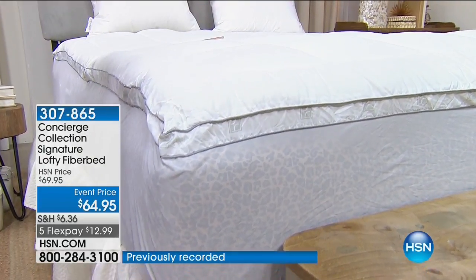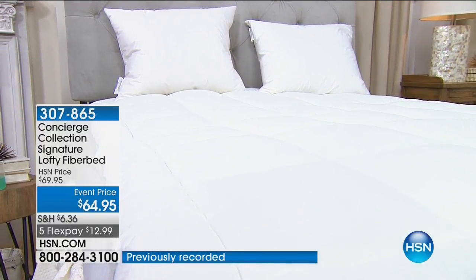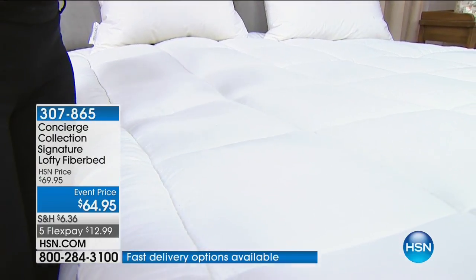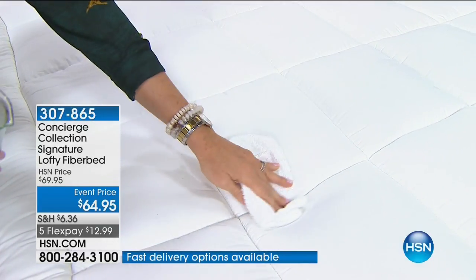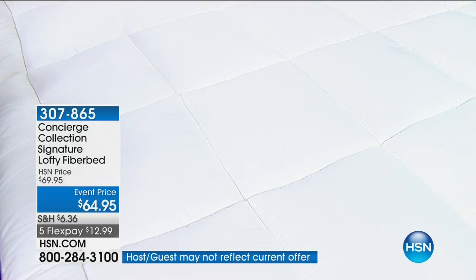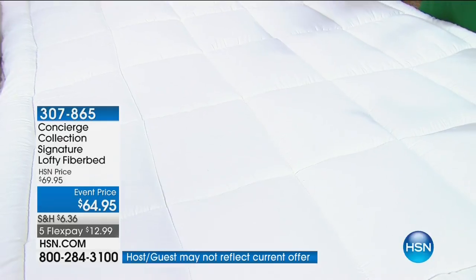First of all, it's washable — which most fiber beds are not. But it's also stain and water repellent. We do have a twin size. Look at that — the water just beads right up on the surface. Why is that important? Pets, kids, wine, perspiration — you're a hot sleeper. And it protects that expensive investment of a mattress. Mattresses are expensive, they're an investment, and you definitely want to protect them.